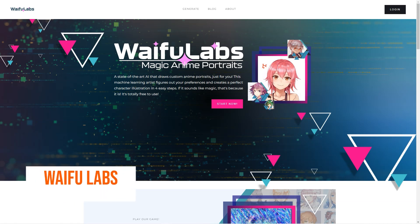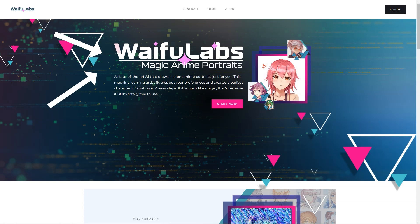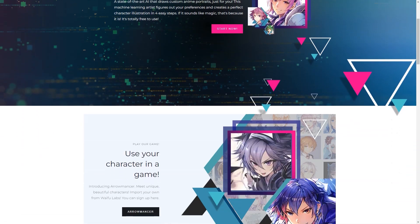Have you heard of Waifu Labs and Aromancer? These seriously excellent products are taking the anime world by storm. Waifu Labs is an advanced AI tool that lets you create anime portraits — it's like having a personal anime artist at your fingertips. All you have to do is answer a few questions about what you like and Waifu Labs uses machine learning to create unique illustrations. The AI is getting better all the time, and the latest version even has backgrounds, clothes, and other features.